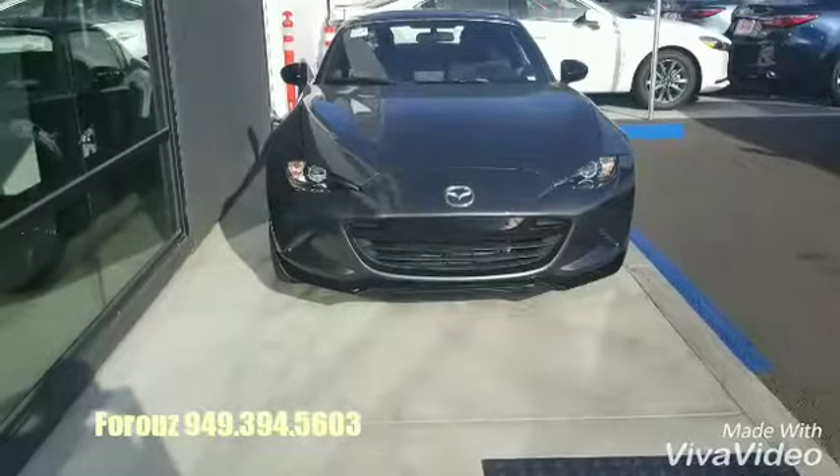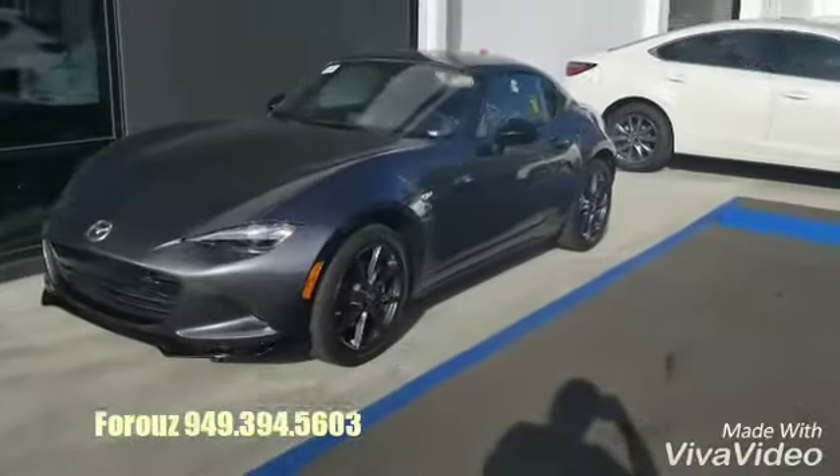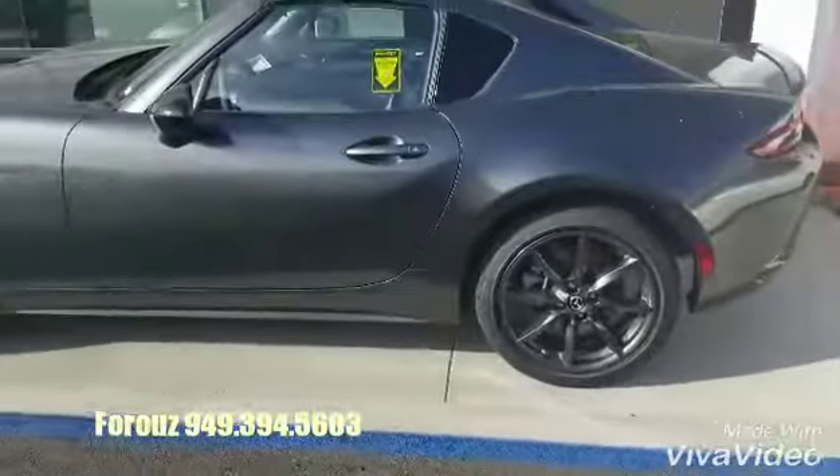Let's take a look at the other one. Right here, we're looking at the gray one, with the beautiful rims.